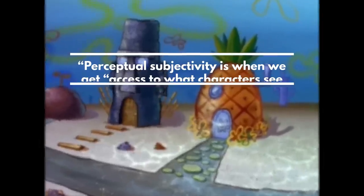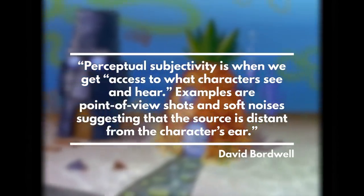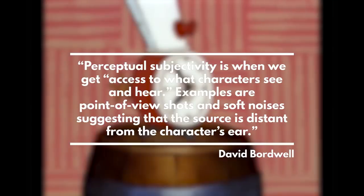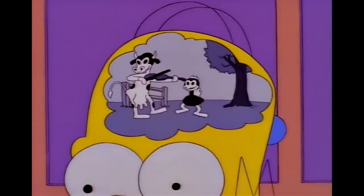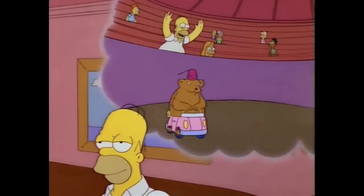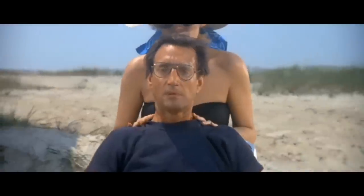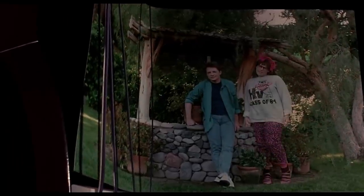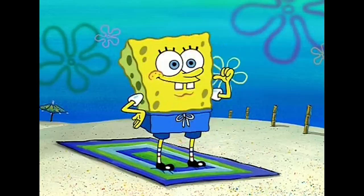Film theorist David Bordwell has written extensively on the idea of perceptual subjectivity — the point at which we, the viewer, get access to what the characters see and hear. This differs from something like hearing a character's voice or seeing their thoughts visually represented, in that we don't have the same number of signposts telling us that, yes, this is how a character sees the world. Rather, moments of perceptual subjectivity are shots that break into the established filmic grammar that we're used to. They allow us our way into the characters' worlds by contrasting with established action. Spongebob's extreme close-ups were often used to do exactly this, showing us how the characters were feeling at a given moment.